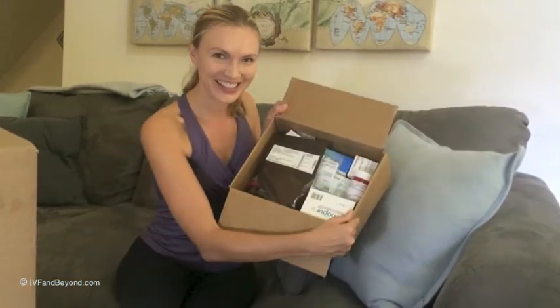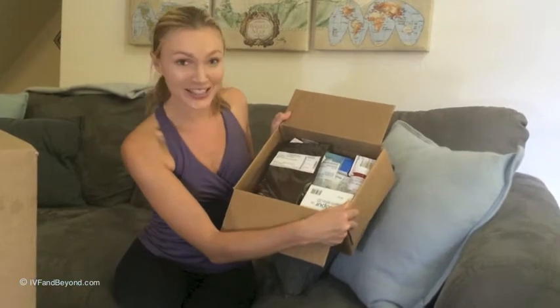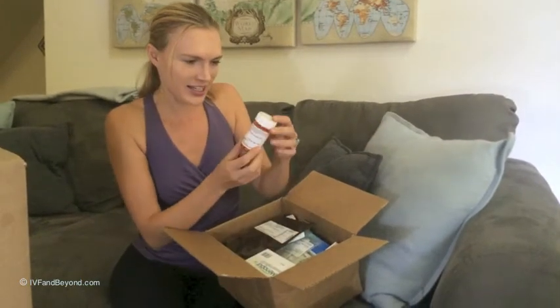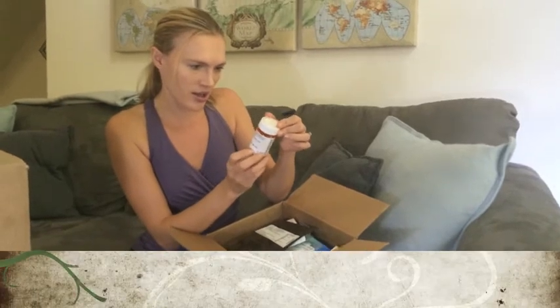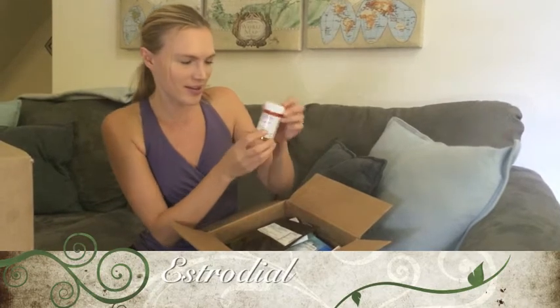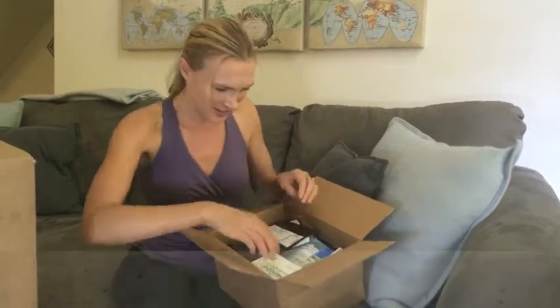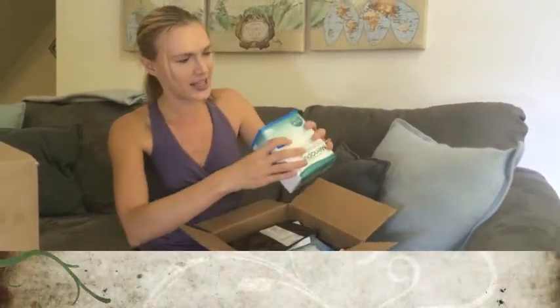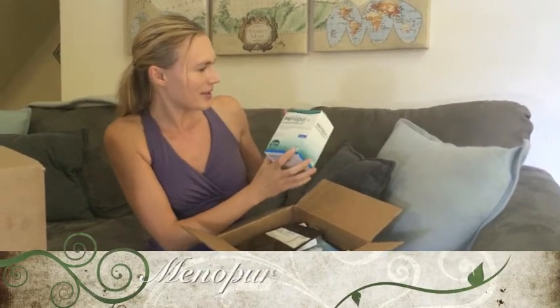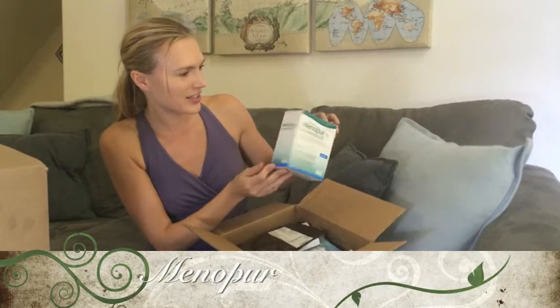This is what the box looks like. Let's get started! The first thing I see right here is the Estradiol. And we've got some Menopur — this is what this looks like right here.